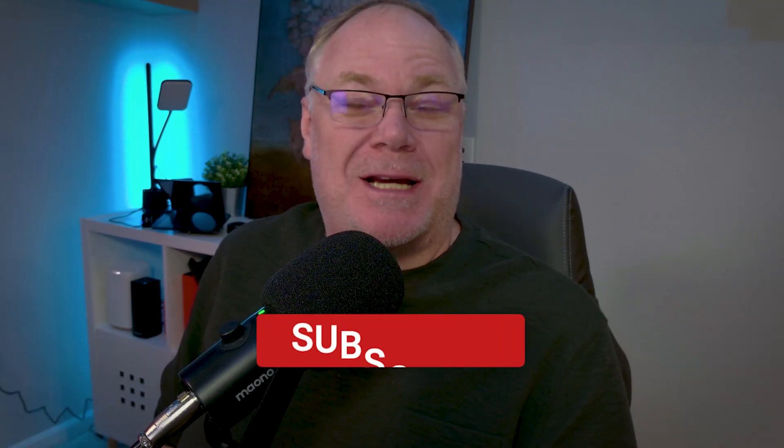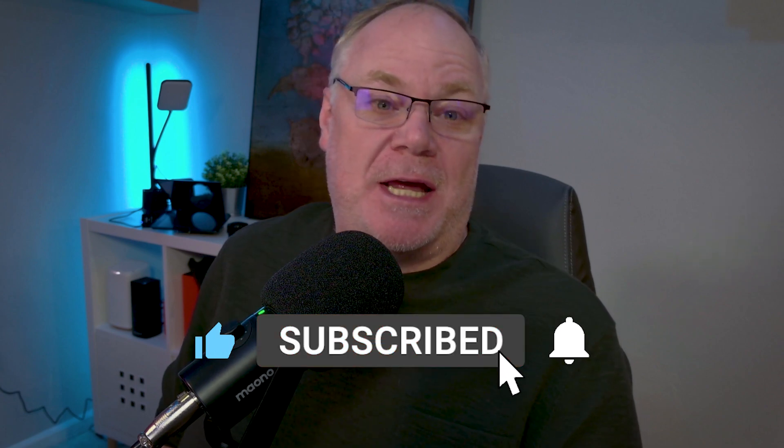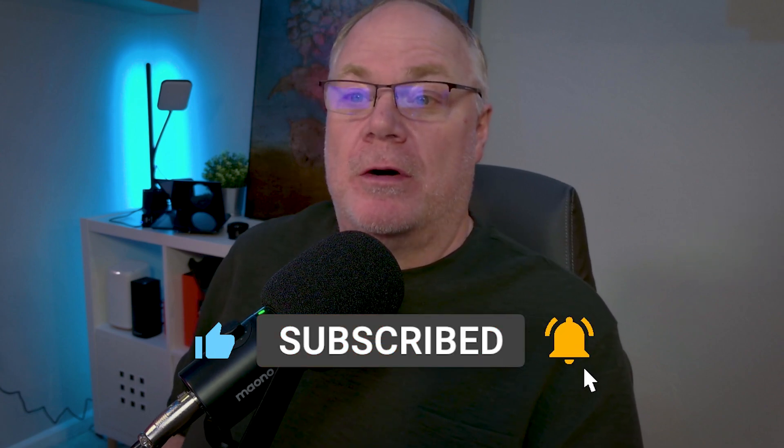Some big news came out today concerning Twitch, NVIDIA, and live streaming. I think it's important because this kind of changes the direction of how we live stream on Twitch in terms of settings and how we approach our thinking about bitrate. It also makes us think about hardware to be used in our streaming PC.